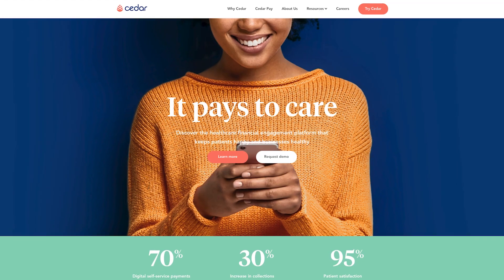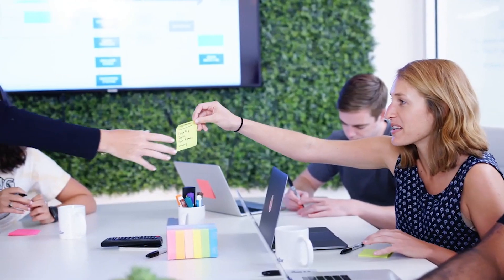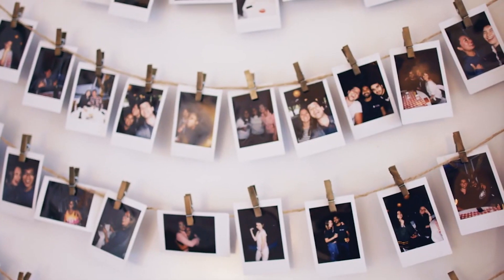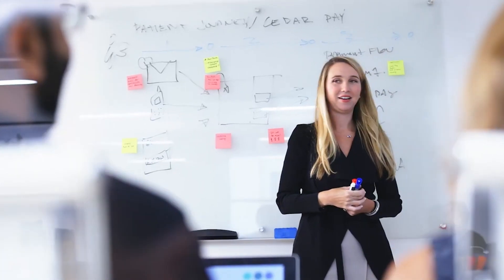I'm Amy Stillman. I'm the head of design at Cedar Health. Cedar is a patient engagement program — we help providers speak to their patients and help them pay their bills, schedule appointments, all those great things that lead to an awesome patient experience. Our ultimate mission here at Cedar is to humanize healthcare. Put patients first.